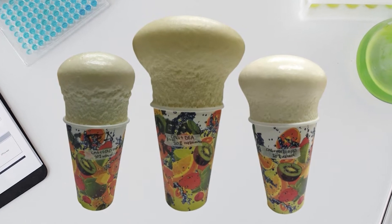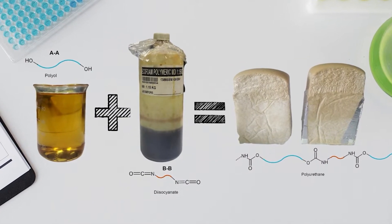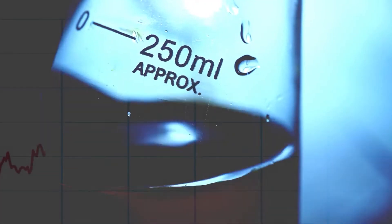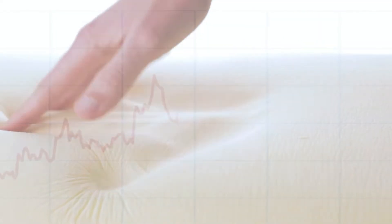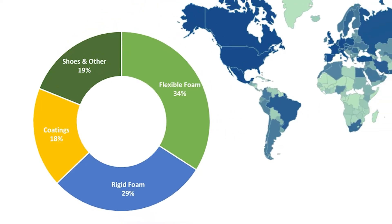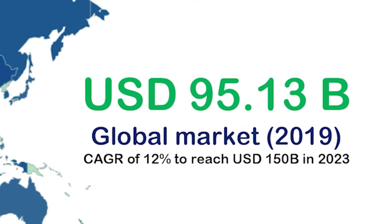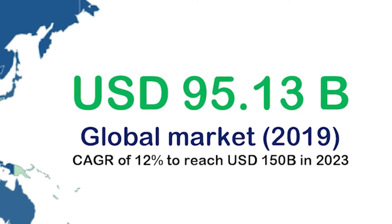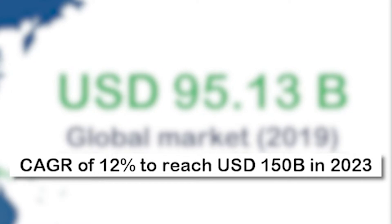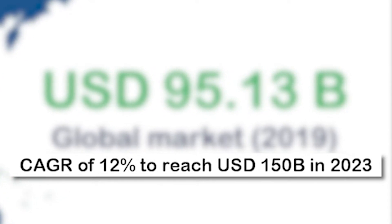Polyurethane production results from the reaction of polyols with diisocyanates, which are mostly derived from petrochemical feedstock. The growth in demand for polyols is largely a function of growth in polyurethane foam usage, a multibillion-dollar industry with an estimated global market of US$95.13 billion in 2019. The compound annual growth rate is about 12%, a significant indication of how this market will grow.